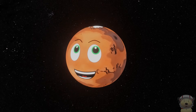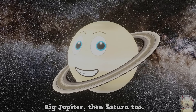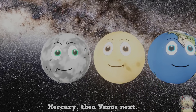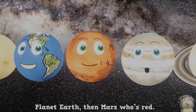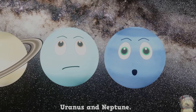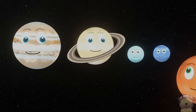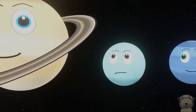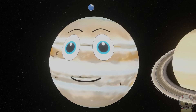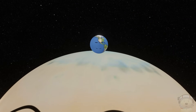Next up, the gas giants: Jupiter, Saturn, Uranus, and Neptune. They are much bigger than the rocky planets. They are balls of hydrogen and helium. You couldn't stand on the surface of these planets because they are not solid. Wait, what? Uh-oh.